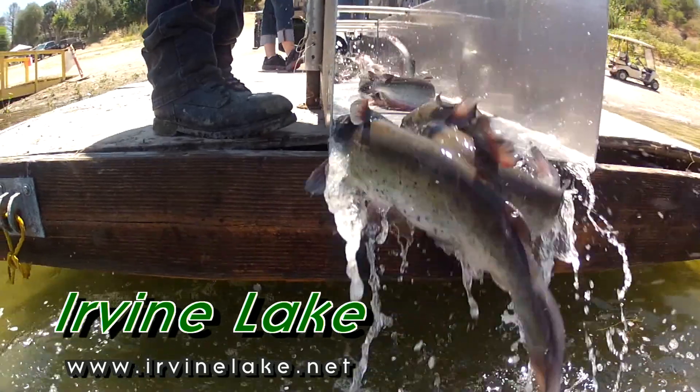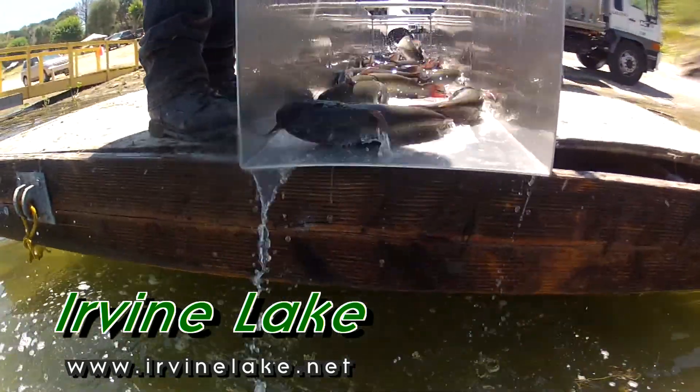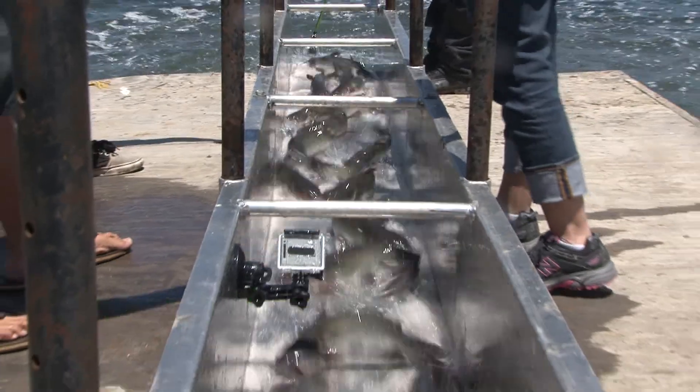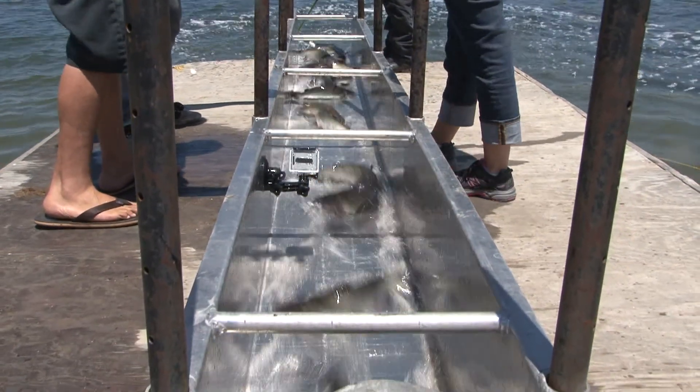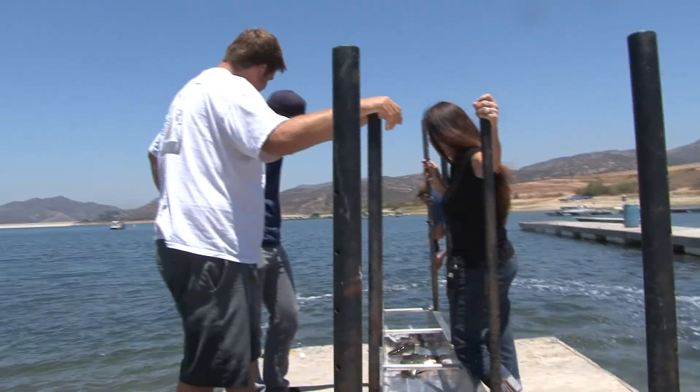We have pontoon boats for $150, motorboats for $55, and motorboats with biminis for $75. We have rental rods for $10. We also rent out boat slips for you to keep your boats overnight for $10 a night.